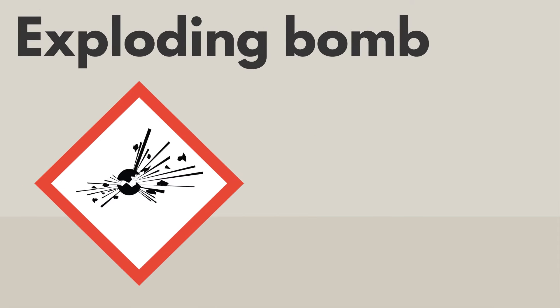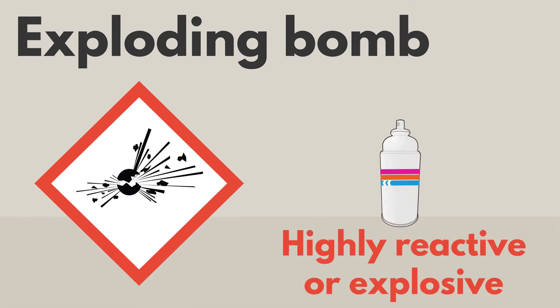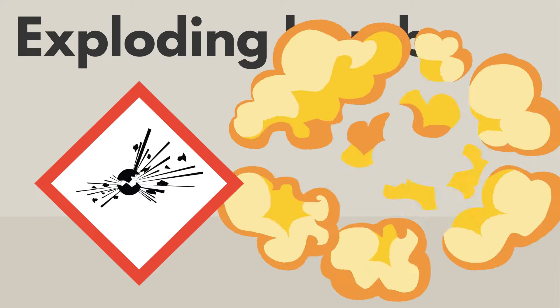The exploding bomb means that the product is highly reactive or explosive. It could catch fire or explode if not handled and stored with extreme care. It should only be used with specialized training and supervision.